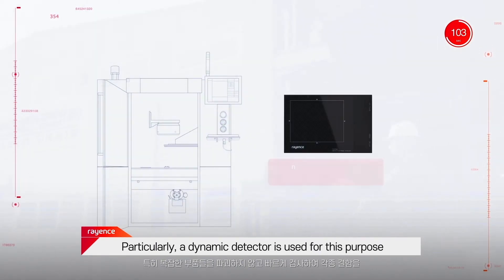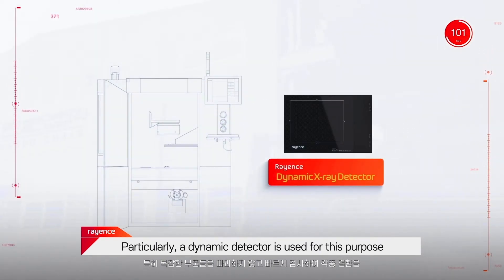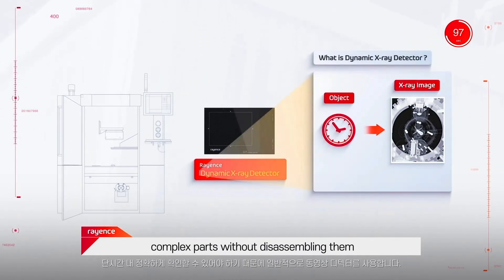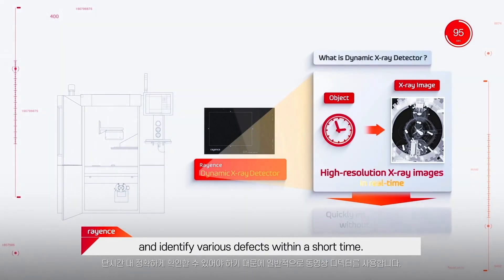Particularly, a dynamic detector is used for this purpose, as it is necessary to quickly inspect complex parts without disassembling them and identify various defects within a short time.